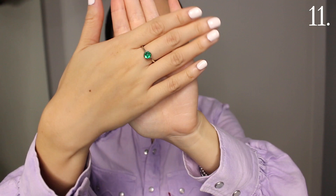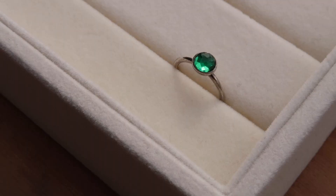This is a Pandora birthstone ring. My birthstone is emerald because I was born in May, and I'm also obsessed with green. I haven't worn this ring in a while, but I feel like it's a really great ring to wear around Christmas time just because of the color.